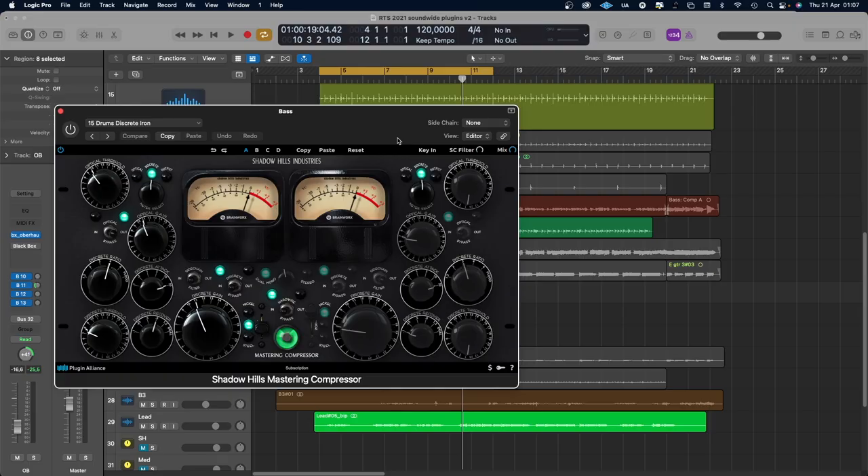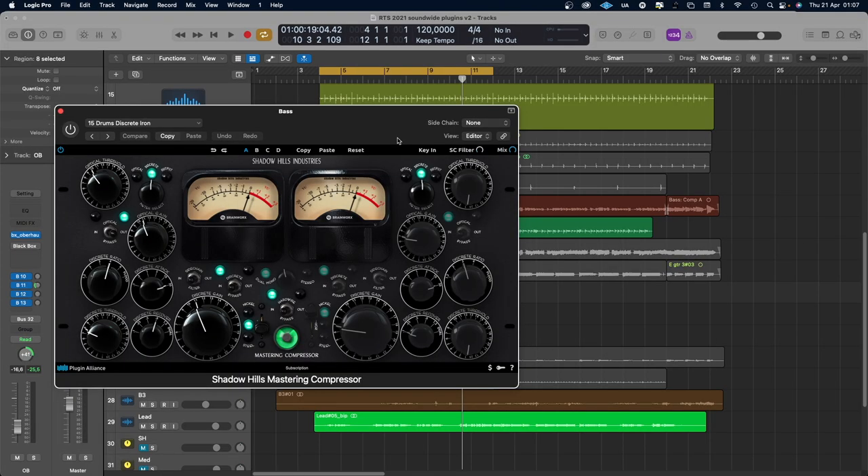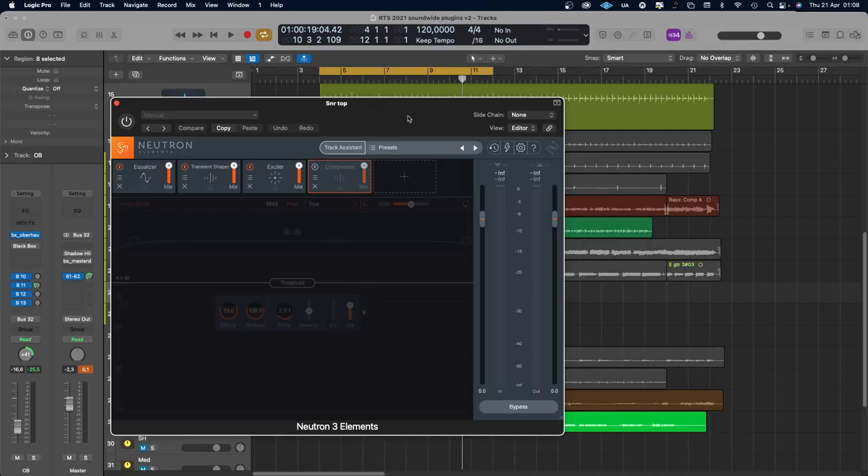Because this is one of my favorite plugins of all time — it's the Shadow Hills Mastering Compressor. It sounds awesome. It's really hard to use and has a steep learning curve. The interface is totally messy — the layout probably makes more sense on the hardware unit, but as a plugin it's totally messy if you don't know how to use it. Dan Worrell just released a video where he explains this plugin more thoroughly — I will link that in the description.